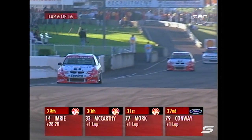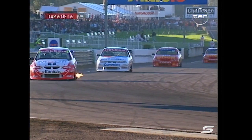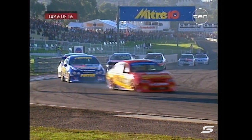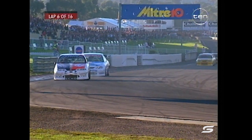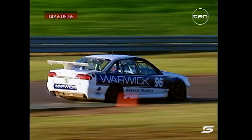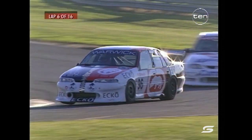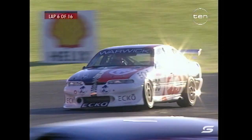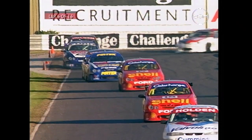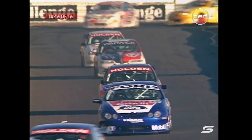Pleasing to see the two Shell Helix Fords up there. It's been a very slow start to the year for them, going through a big development process with not only the new tyres, but two new cars and one new driver in Paul Radisic. There's Cam McConville in the Warwick Fabrics Commodore - the John Faulkner VS. Cameron's racing for this round and the next two: Queensland Raceway at Willowbank and the Calder Park round here in Victoria.